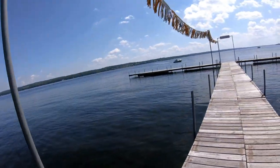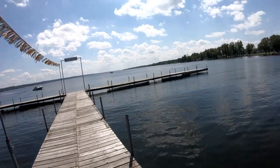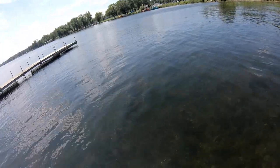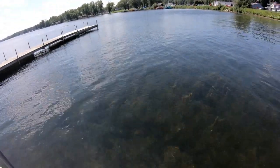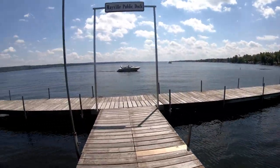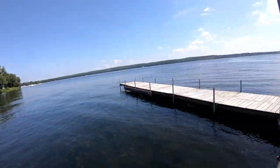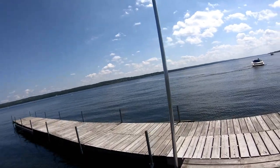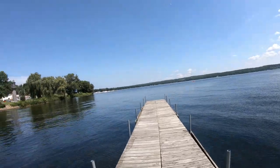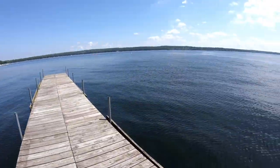We saw some people fishing when we came to scope it out, so that looks good. The water's clear — you might even be able to see stuff. It's beautiful out here, a beautiful way to relax. Let's start over here.